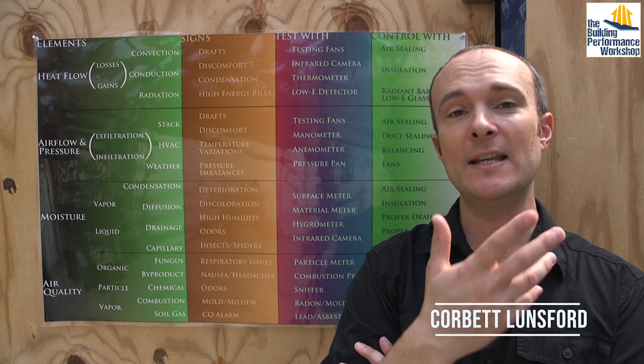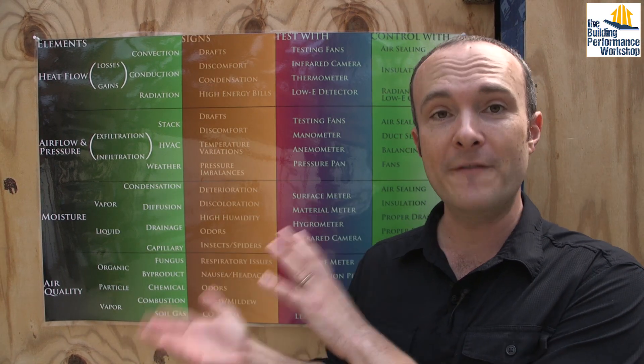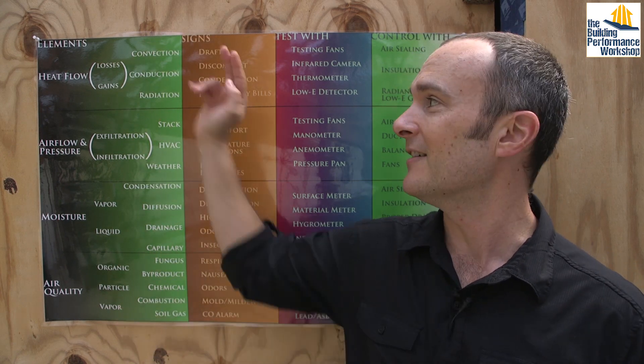Hey everybody, this is the 10th year of this channel existing, and in my 10 years of doing home performance and building science for a living, I've been focusing, just like everybody else, just like I was trained, on physics. This is what home performance has been for me for the last 10 years.